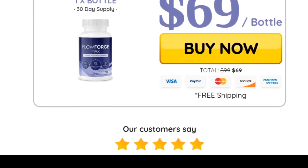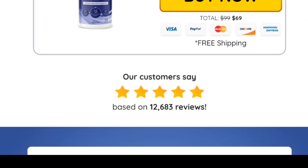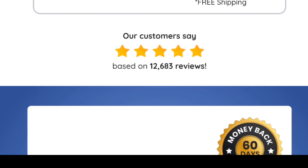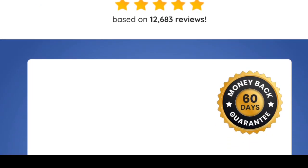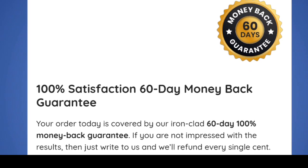Although Flow Force Max is generally safe, it is not recommended for men under 18 or those taking intensive medication for chronic diseases. The supplement is recommended to be taken one capsule per day for a minimum of three months.